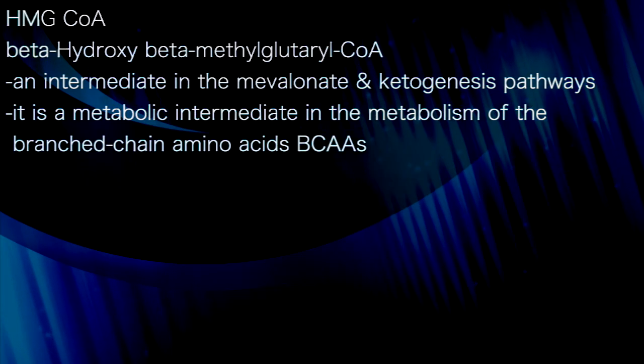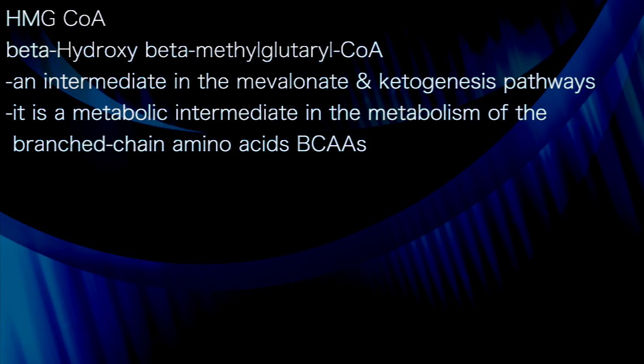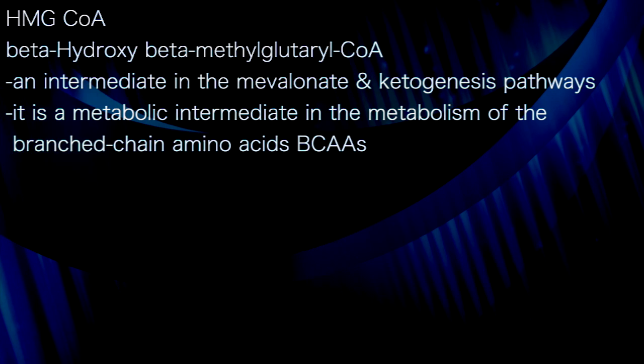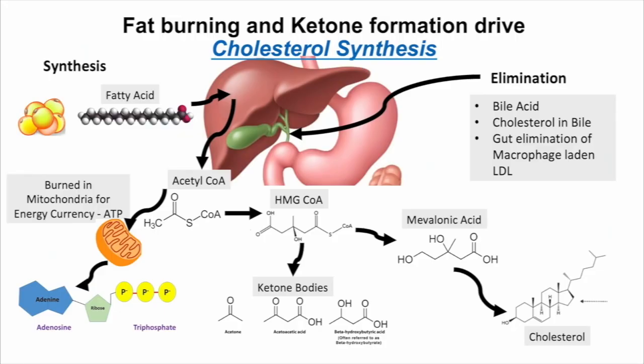HMG-CoA — beta-hydroxy-beta-methylglutaryl-coenzyme A — is an intermediate in the mevalonate and ketogenesis pathways. It is also a metabolic intermediate in the metabolism of branched-chain amino acids (BCAAs). You can see that as fatty acid enters the liver, it gets converted to acetyl-CoA, then becomes HMG-CoA, which is the branch point that makes either ketones or cholesterol.